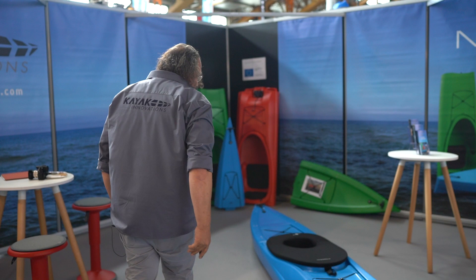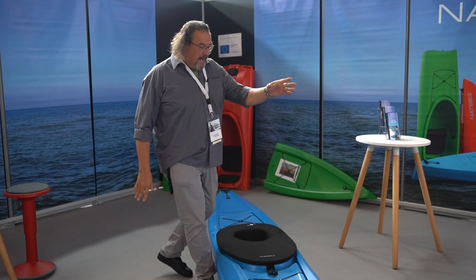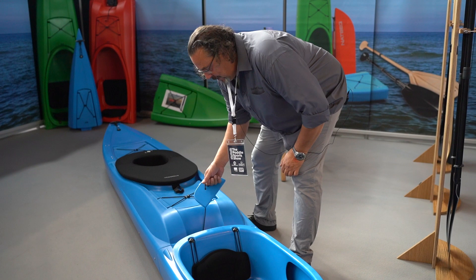We also have neoprene spray skirts for that. We have paddles, and that's the system. If you disassemble the boat it's very easy — you only press a button.